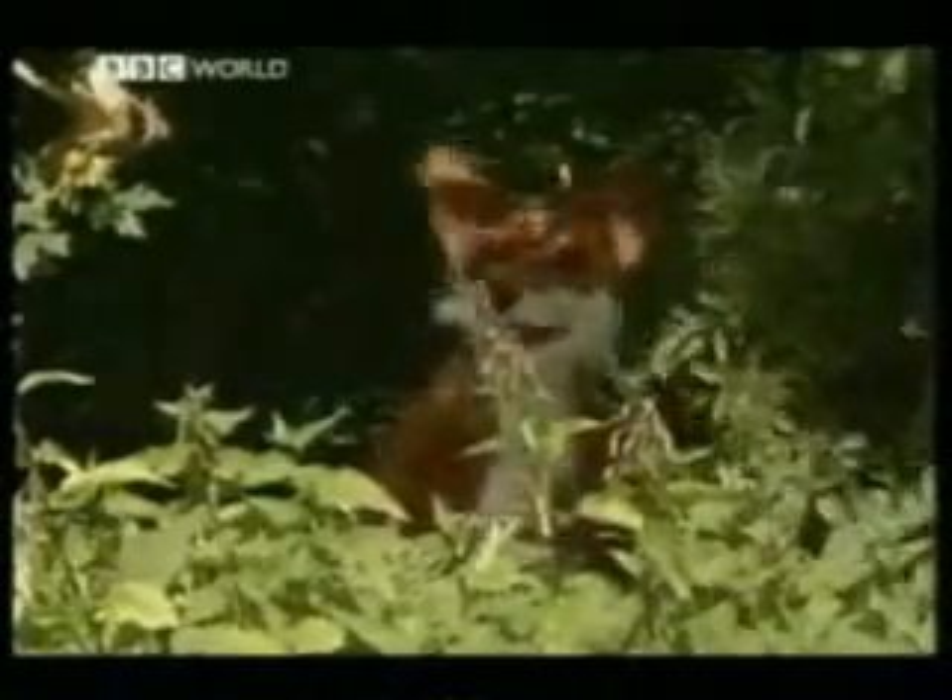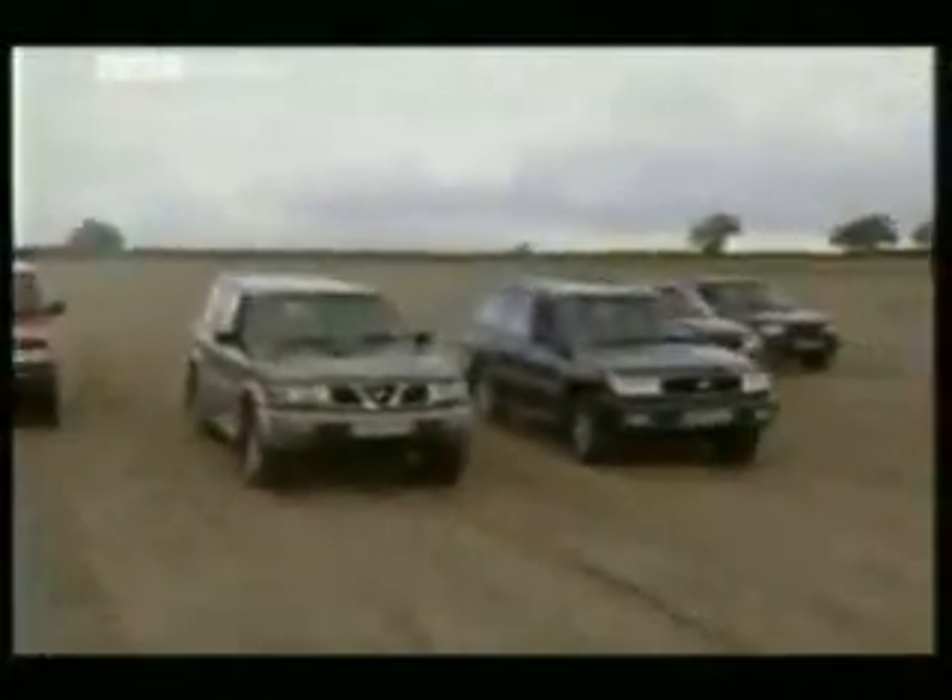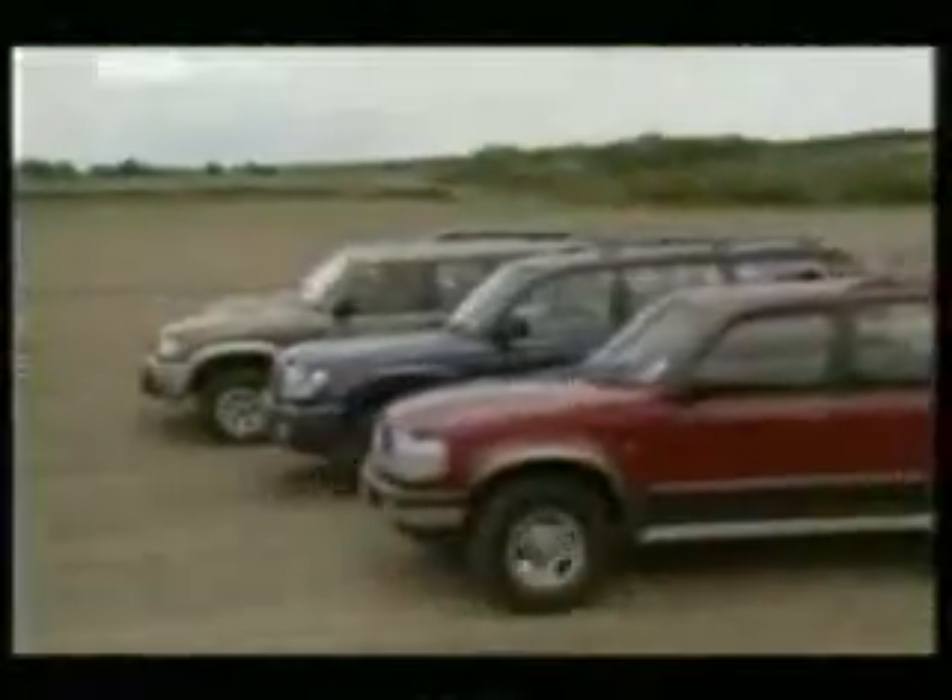Right, there's the fox, and now the chase is on. But what is the best car for catching it? Just what is Britain's best 4x4?